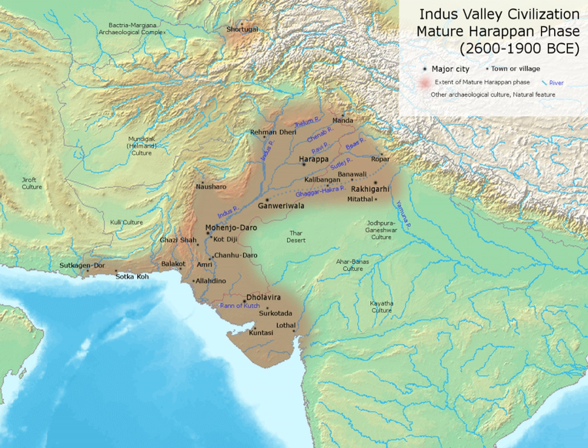Ian Whitelaw holds that: "...the Mohenjo-daro ruler is divided into units corresponding to 1.32 inches and these are marked out in decimal subdivisions with amazing accuracy — to within 0.005 of an inch. Ancient bricks found throughout the region have dimensions that correspond to these units."